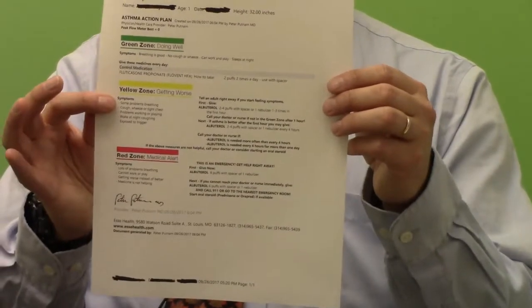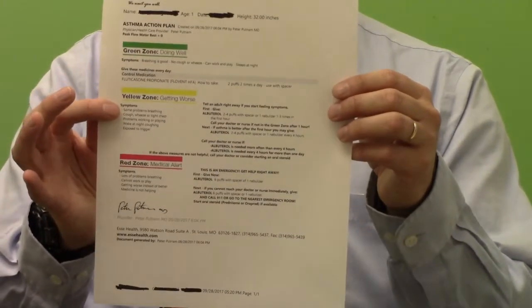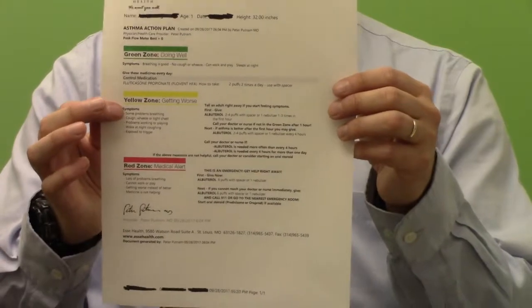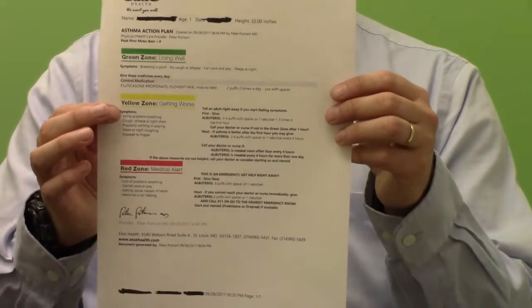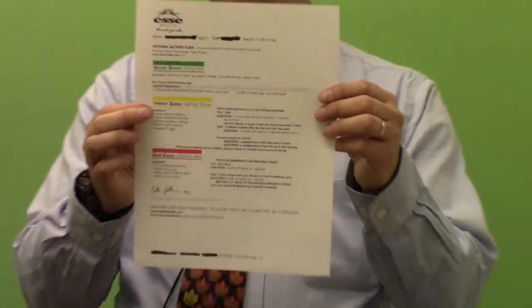Make sure you have an action plan when you leave the doctor's office after talking about asthma, so you'll know what to do if your child gets sick. Sometimes this needs to be updated periodically. It's also a good idea, if your child is old enough to be in daycare, preschool, or school, to make sure you have extra copies to give to those caregivers as well. Thank you very much, and we want to keep you well.